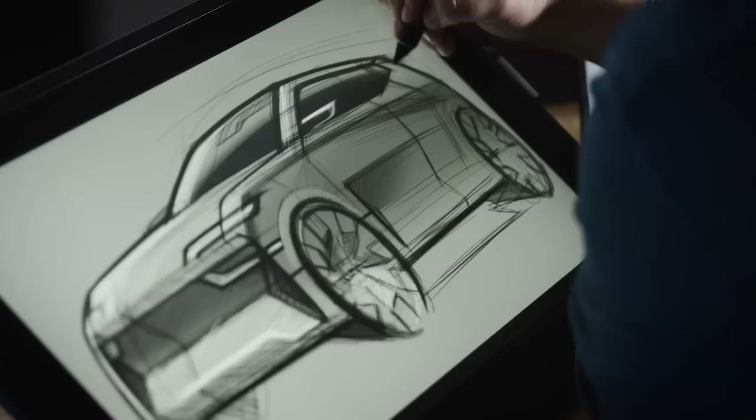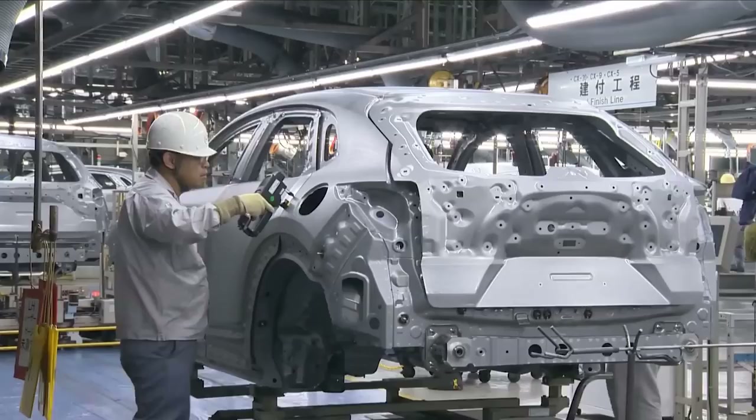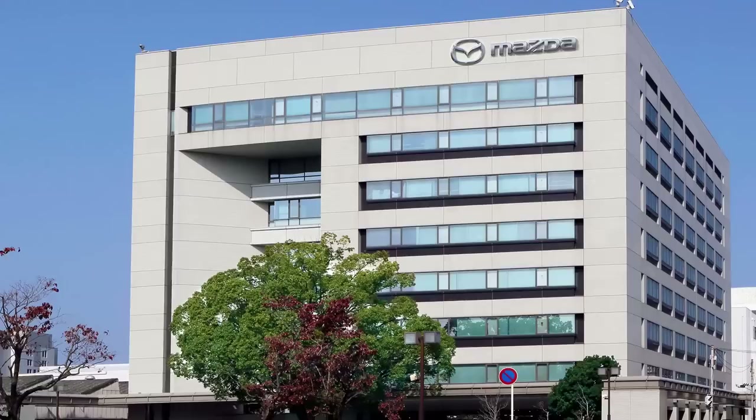Most importantly, it was not just an original whim of a designer. This was done absolutely consciously and emphasized the connection of Mazda with cork production. The idea was supposed to revive one important but now forgotten story — the story of how Mazda, or rather Mazda Motor Corporation, appeared. And that's what we want to tell you.